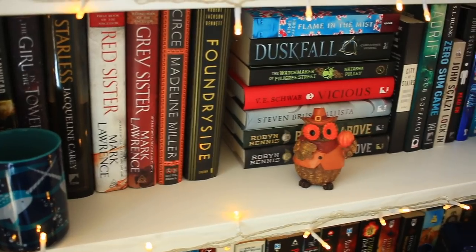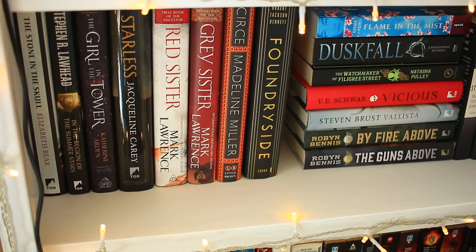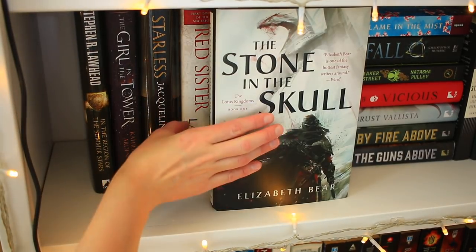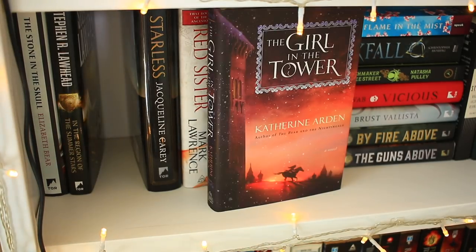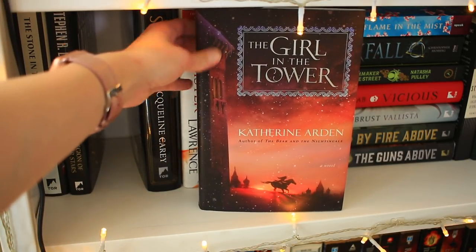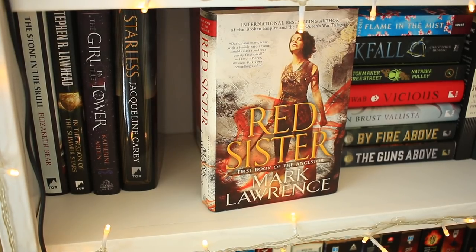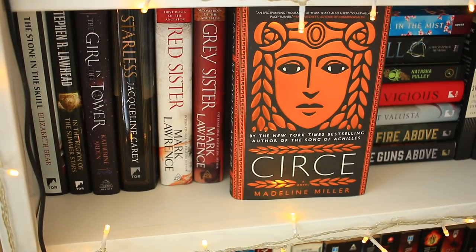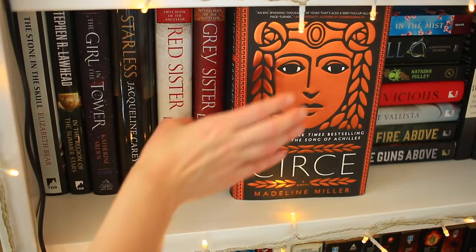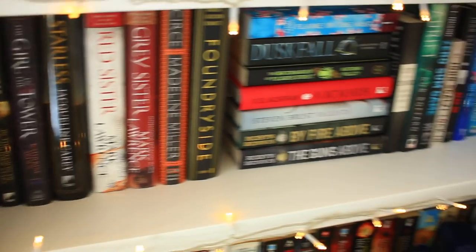This next shelf is full of adult fantasy and science fiction reads — I'm sure at this point you guys are getting real tired of my voice, so thanks for sticking with me. First I have The Stone Skull by Elizabeth Bear — still haven't read this one, but one day. Next is In the Region of Summer Stars by Stephen Lawhead, his new Celtic fae retelling, which I'm very excited to get to. Next, one of my favorite books from 2018: The Girl in the Tower by Katherine Arden — I absolutely adore this cover. Then Starless by Jacqueline Carey. Next is Red Sister by Mark Lawrence, book one in the Book of the Ancestors series, and book two Grey Sister, another one of my favorite reads from this year. Then Circe by Madeline Miller — I keep hearing amazing things and hope to get to it this winter. And Foundryside by Robert Jackson Bennett, another one of my favorite recent reads — I also have a nice gap here for another book that I haven't gotten yet.